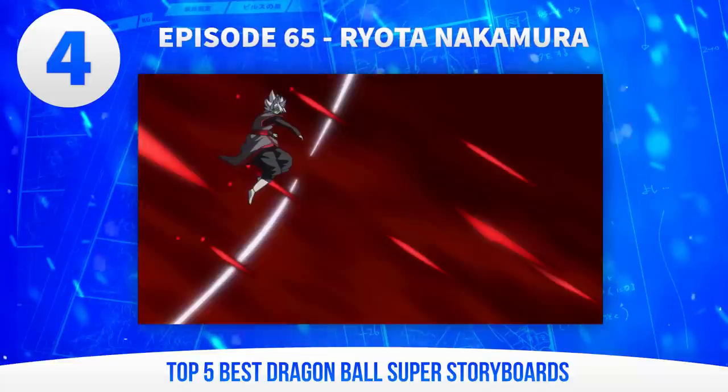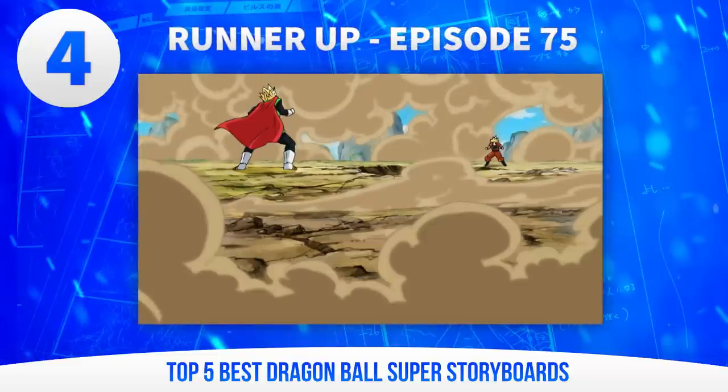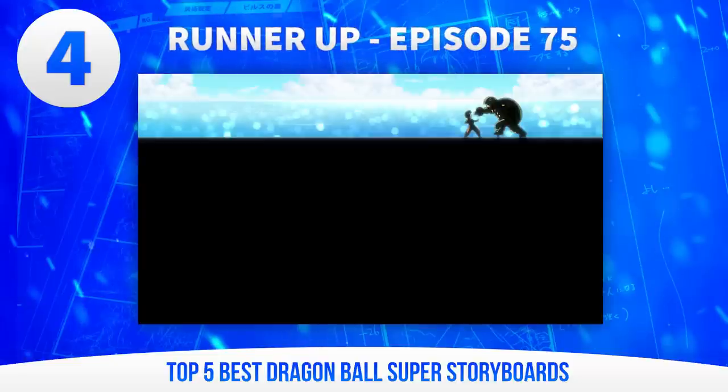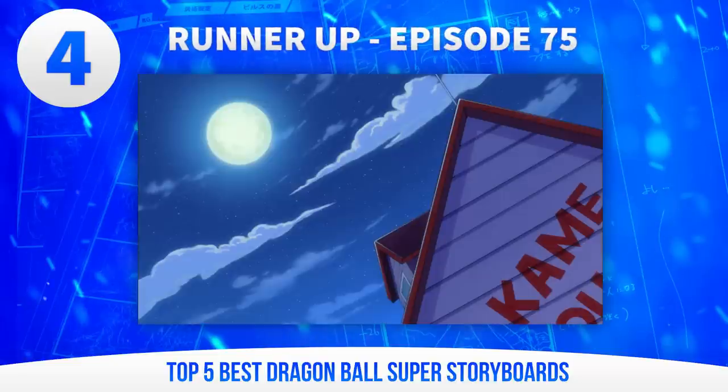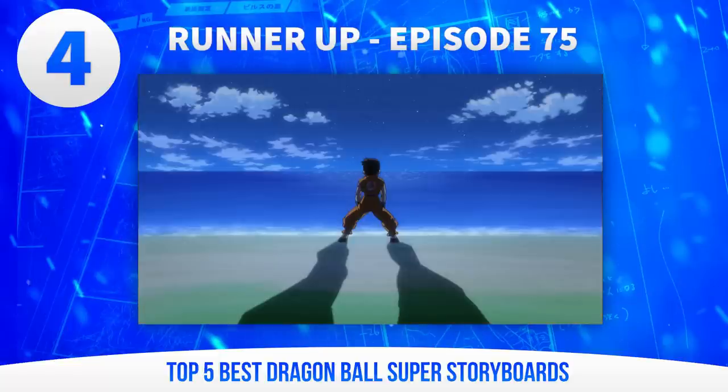You definitely won't forget the visuals in this one. The runner-up from Nakamura's episodes has to go to episode 75. From all the wonderful action to the melancholic atmosphere in the second half, it's an episode that reminds us that the treatment of downtime episodes is just as important as anything from the major story arcs.